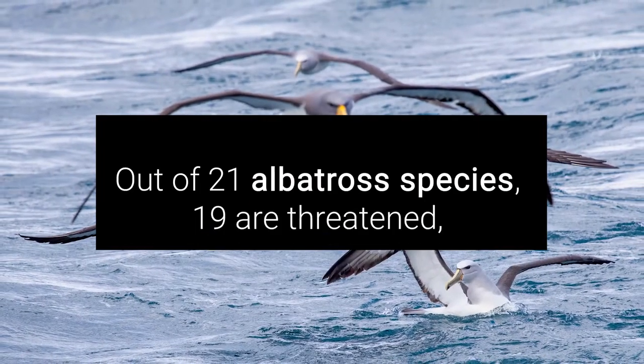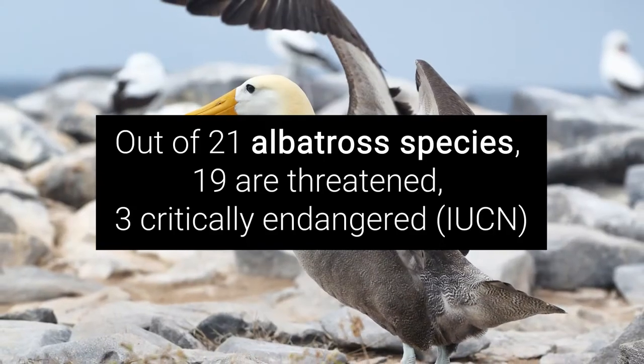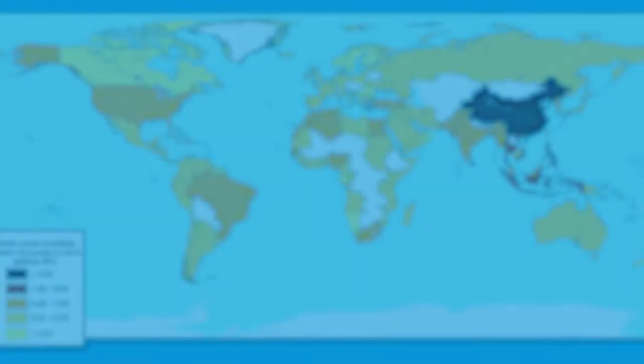Seabirds such as albatross, gannets, shearwaters and petrels are particularly vulnerable. Unfortunately, many of these seabirds are already at risk. So where is this plastic coming from?